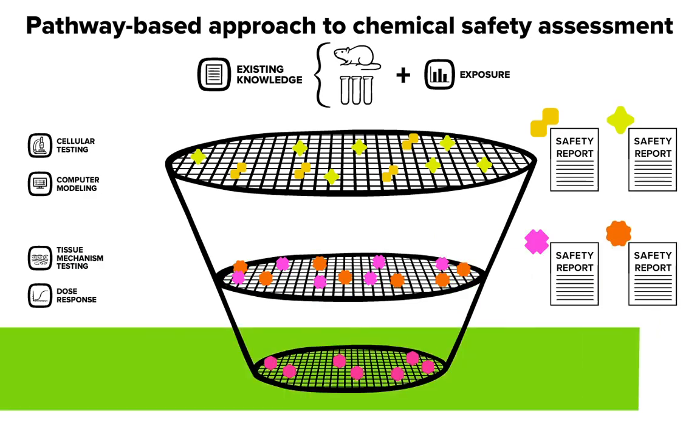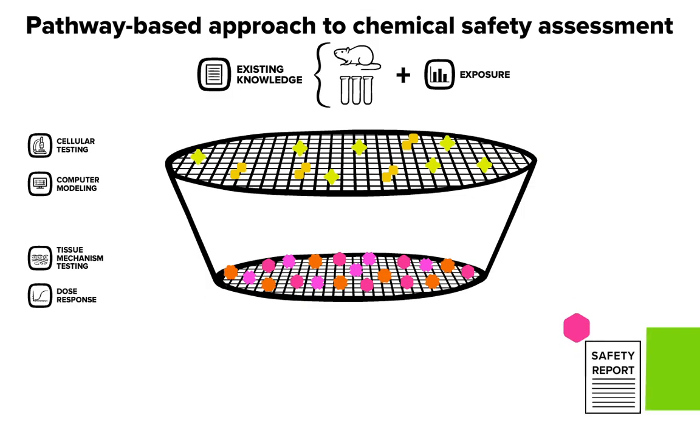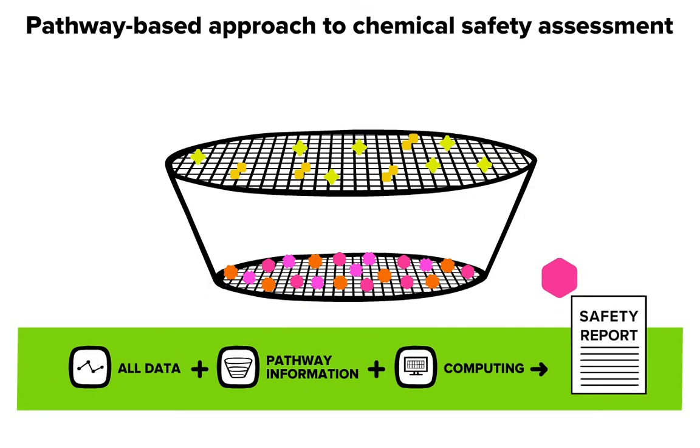Finally, only the chemicals for which more information is needed, often as required by law, will go on to be tested in animals, at least for now. Using this approach, animal testing is greatly reduced. As we develop better prediction models and more detailed pathways, we will be able to make more accurate predictions without testing animals at all.